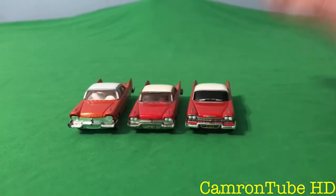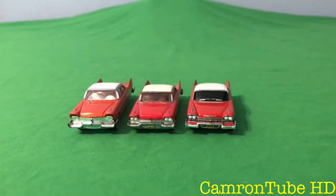So those are my three Christine cars that I did a review on. Anyways, I'll see you guys in the next video.